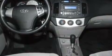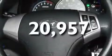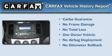Additional features include an anti-lock braking system, front multi-stage airbags, and this vehicle has less than 21,000 miles. This Hyundai has had only one owner and it qualifies for the Carfax Buyback Guarantee.